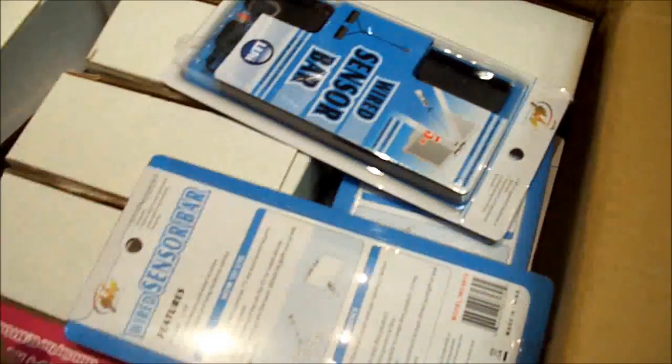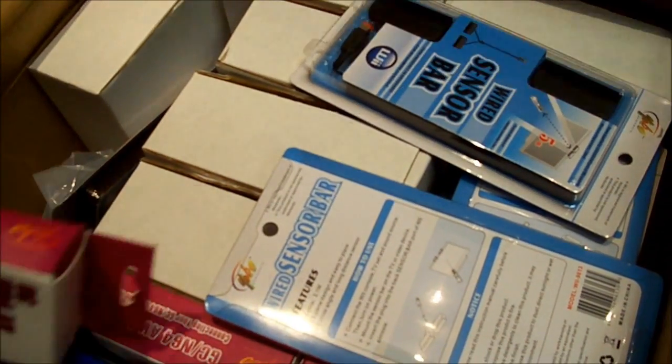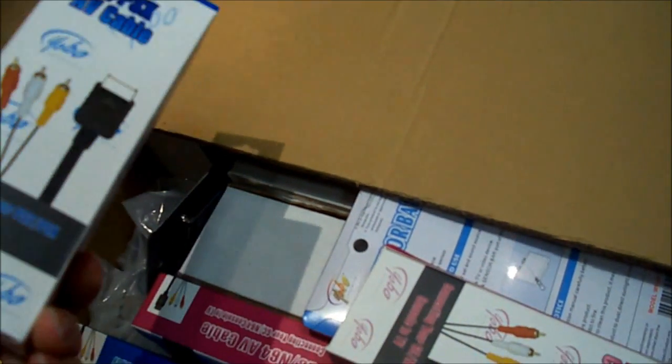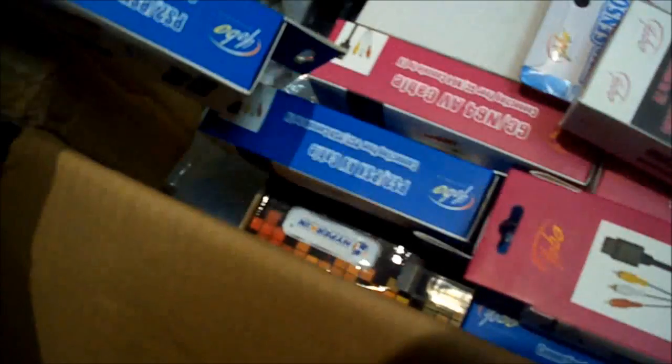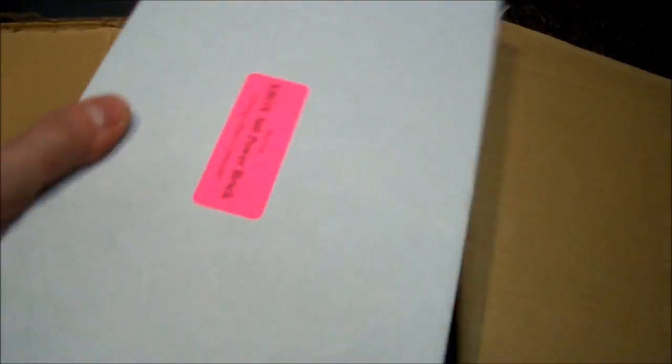This is all peripherals and stuff. So here I've got some N64 and GameCube AV cords, PS2 and PS3 AV cords, a couple of FC Mobiles in here — these are power bricks for the 360. And sensor bars. That's basically all that's in this case.